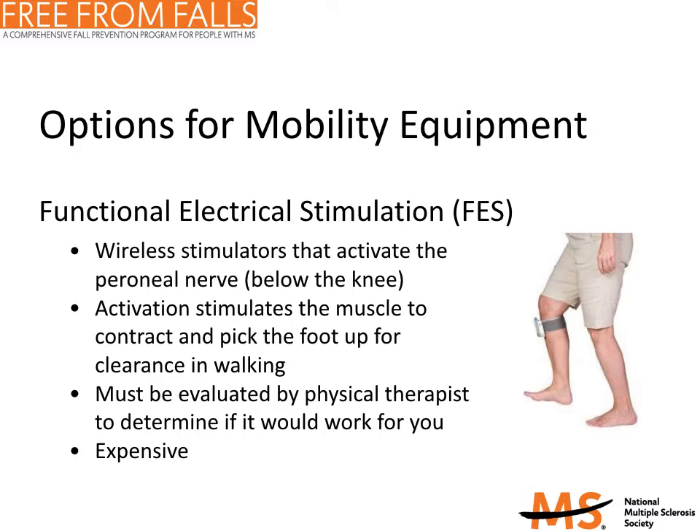Another option for mobility equipment is functional electrical stimulation, or FES. This new technology can supplement the benefits of a rigid AFO in some people with MS. FES devices are wireless stimulators that activate the peroneal nerve on the outer part of the calf just below the knee, stimulating the muscle to contract and pick the foot up for clearance in walking. You should be evaluated by a physical therapist to determine if one of these devices would work for you. They are considerably more expensive than AFOs and are typically not covered by insurance.